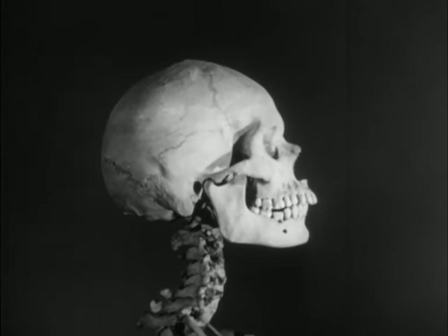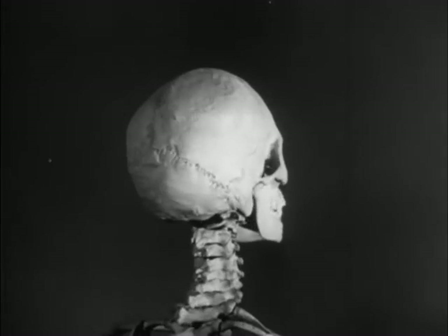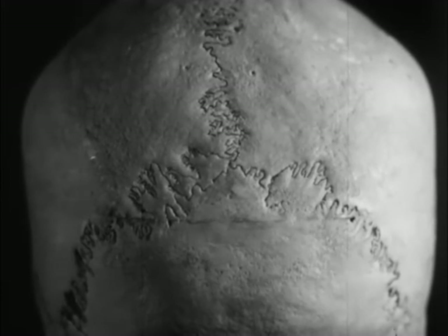The skull forms a protective case for the brain, and its bones have saw-like edges which fit tightly into each other. These immovable joints in the skull are called sutures.